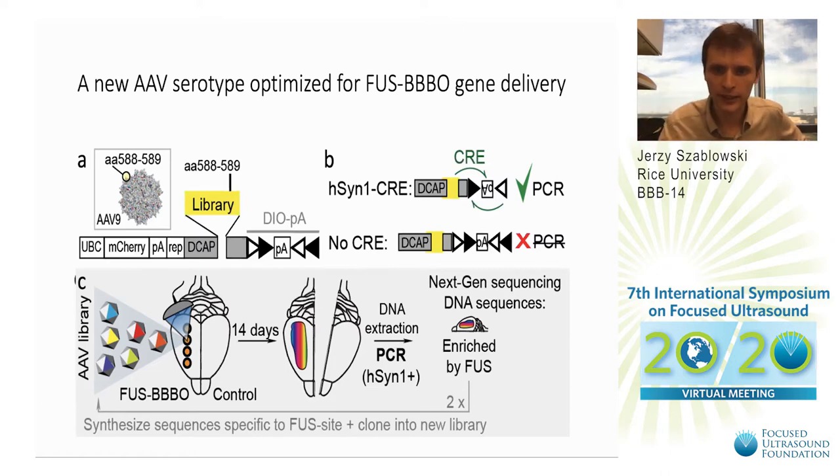We extracted the DNA, performed PCR, and then next-generation sequencing to identify sequences specific only to the targeted hemisphere. After performing this experiment a couple of times, we obtained interesting data and potentially improved AAVs with greater gene delivery efficiency following FUS BBB opening.